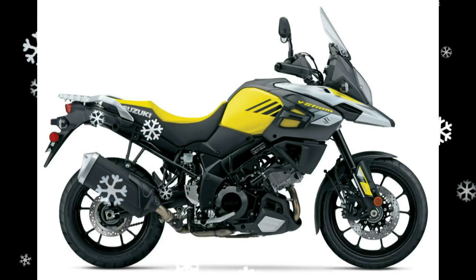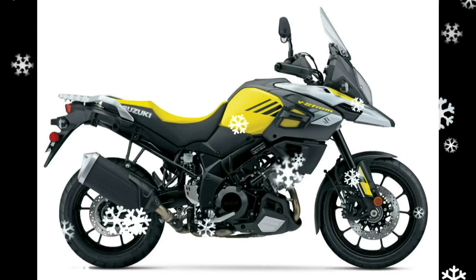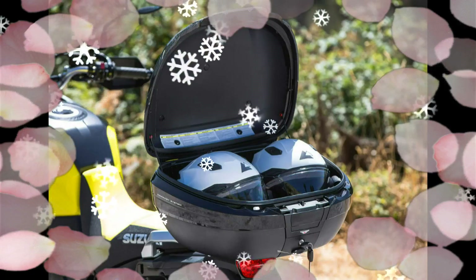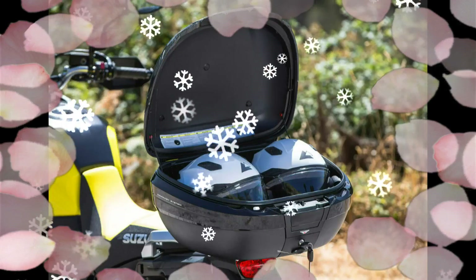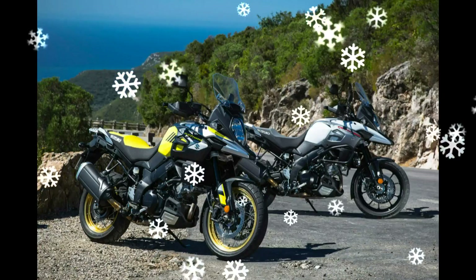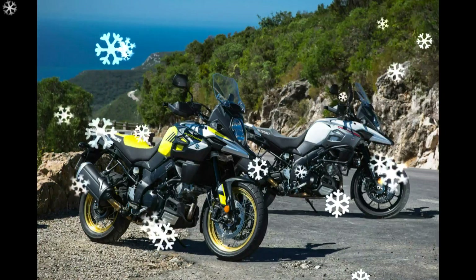topping the list of updates are a new seat, cowling, windscreen design and motion track brake system. Up front is a restyled nose-beak that more faithfully mimics the look of the circa 1990 Dr. Z Desert Racer and Dr. Big models, to emphasize the heritage of Suzuki in the category.